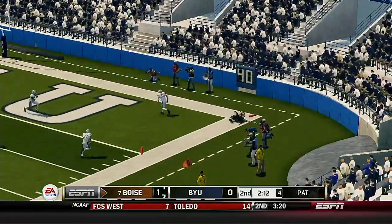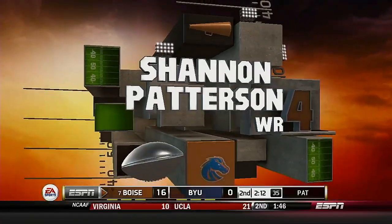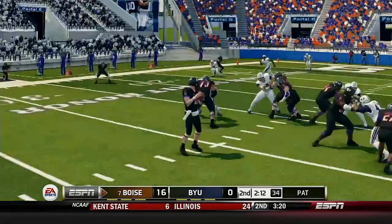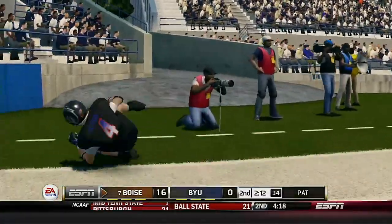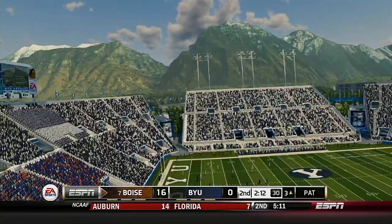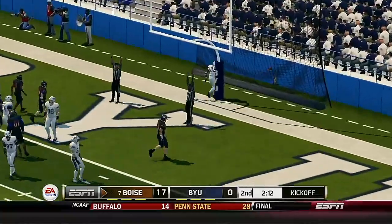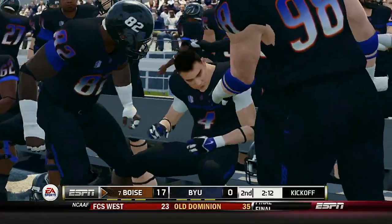He heaves it to the end zone and he's got it for the touchdown! Excellent play here by the quarterback, making the proper reads and finding his playmaker for the score. Once he gets those jets on, there wasn't going to be anything that could stop him. He tacks on the extra point. So a seven-play, 54-yard drive, and they put up seven points.